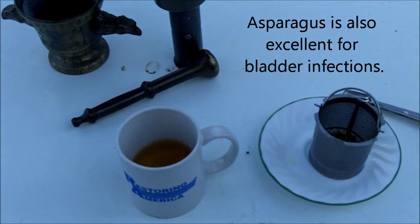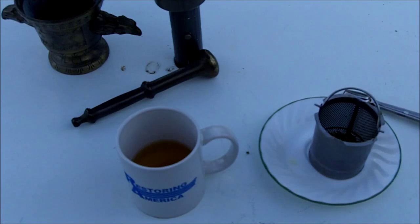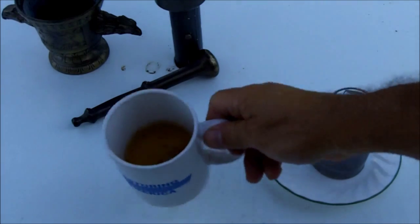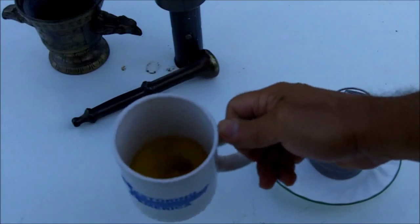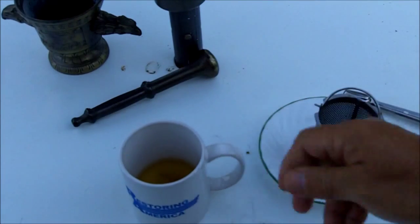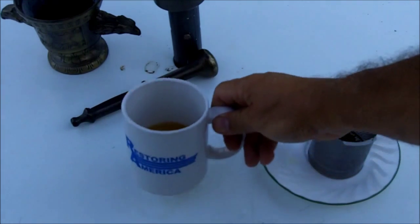Juniper berries: diuretic, promotes urine flow, antiseptic — it helps kill the harmful bacteria in the urinary tract that may be causing kidney or bladder infections. It's also a digestive aid, a survival food, and good for prostate problems.